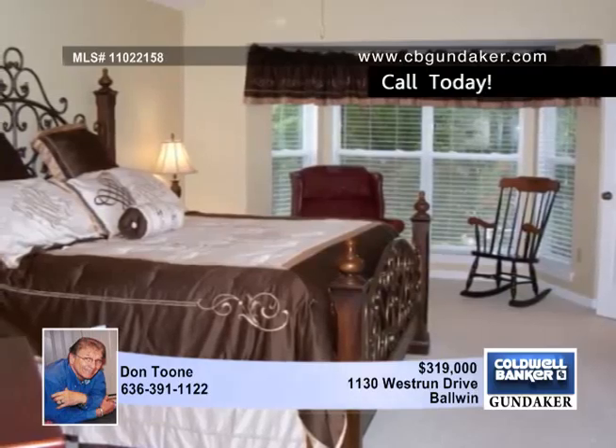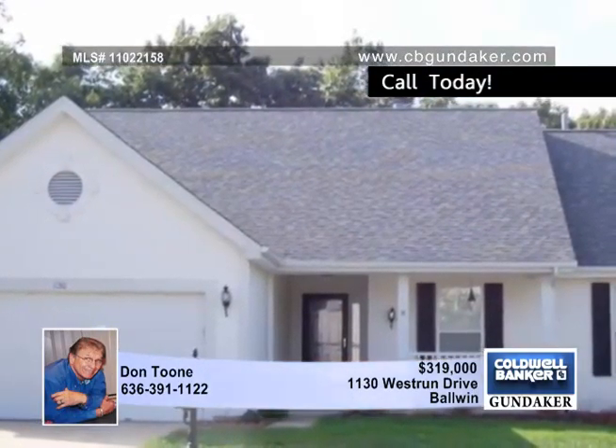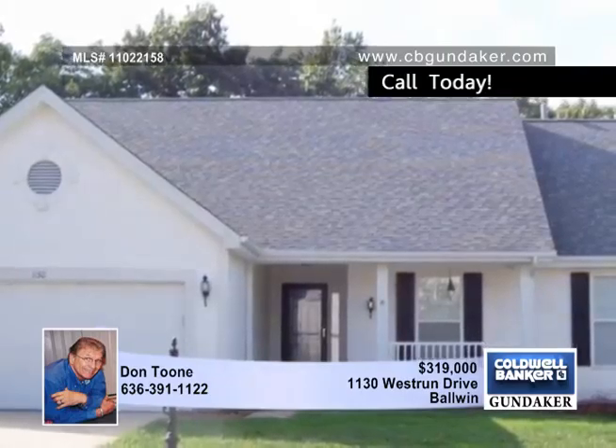The kitchen in this home is perfect for the chef and your family, with plenty of space and gorgeous granite counters, an adjoining breakfast room, and main floor laundry.